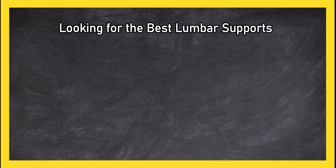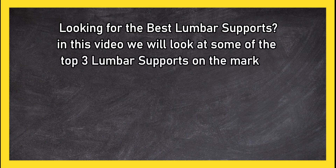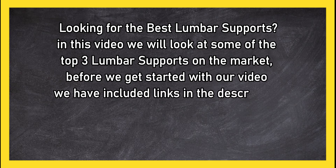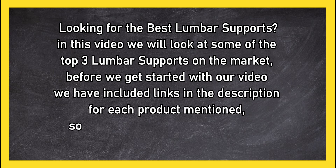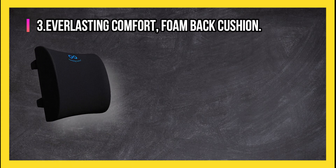Looking for the best lumbar supports? In this video we will look at some of the top three lumbar supports on the market. Before we get started, we have included links in the description for each product mentioned, so make sure you check out to see which is in your budget range.